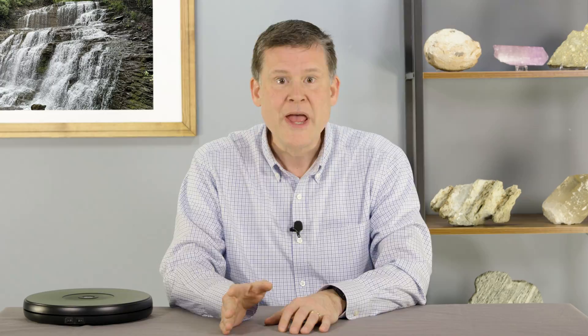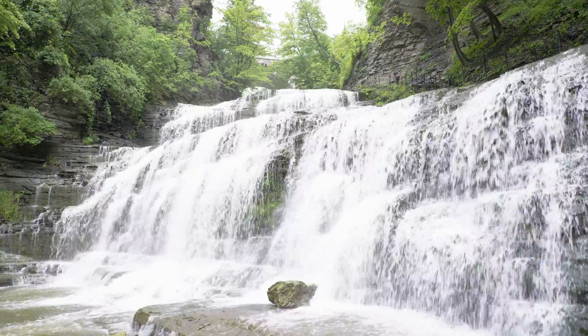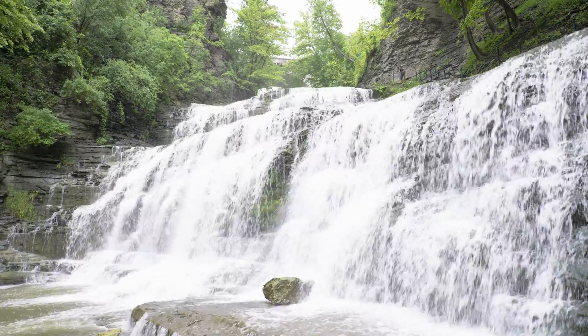Is it getting stormy out there? Seems like the rain is falling and the wind is blowing more than ever before. And every time it rains, it carves away at the rock beneath us, creating beautiful cascades and deep gorges like this. Welcome to Every Rock Has a Story.